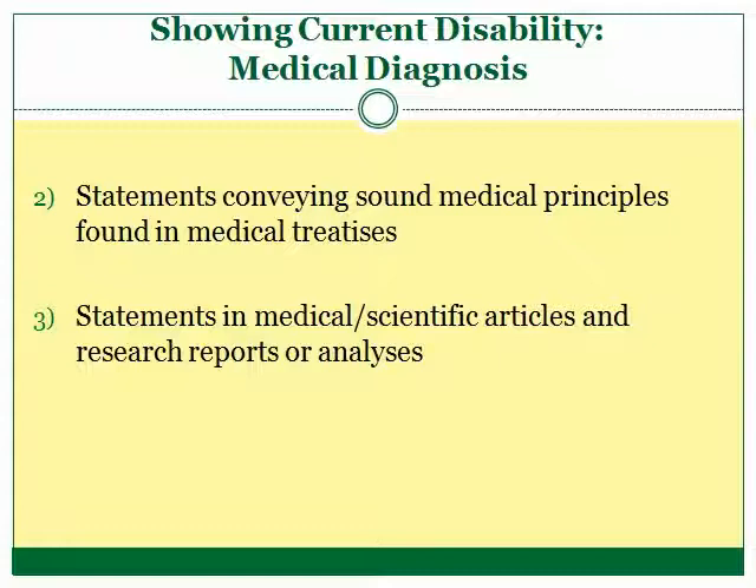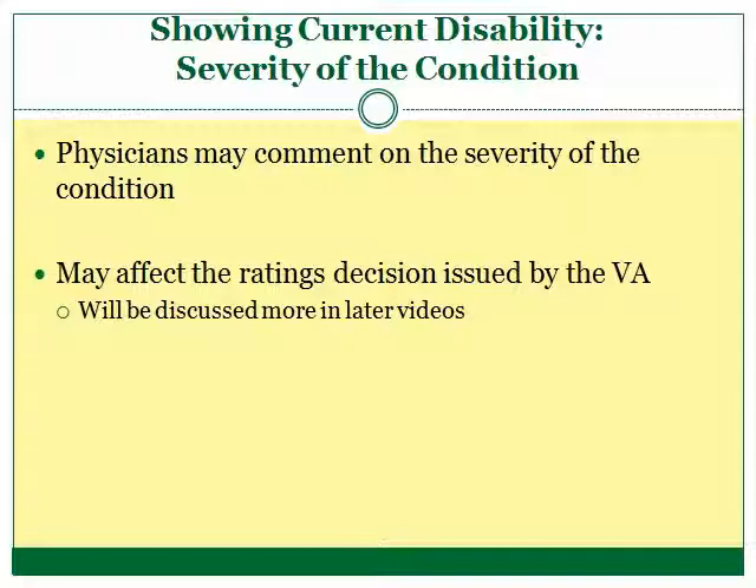A veteran can also offer evidence in the form of medical articles or treatises. A veteran seeking disability can use these texts to show the parallels between his symptoms and the symptoms described in the texts, arguing that the similarities show that he has the disability. You may find medical articles at WebMD.com or the Mayo Clinic's website. One more thing to consider is that it may be important to have the doctor comment on the severity of the condition, which will be discussed in the video that explains how the VA rates disabilities.